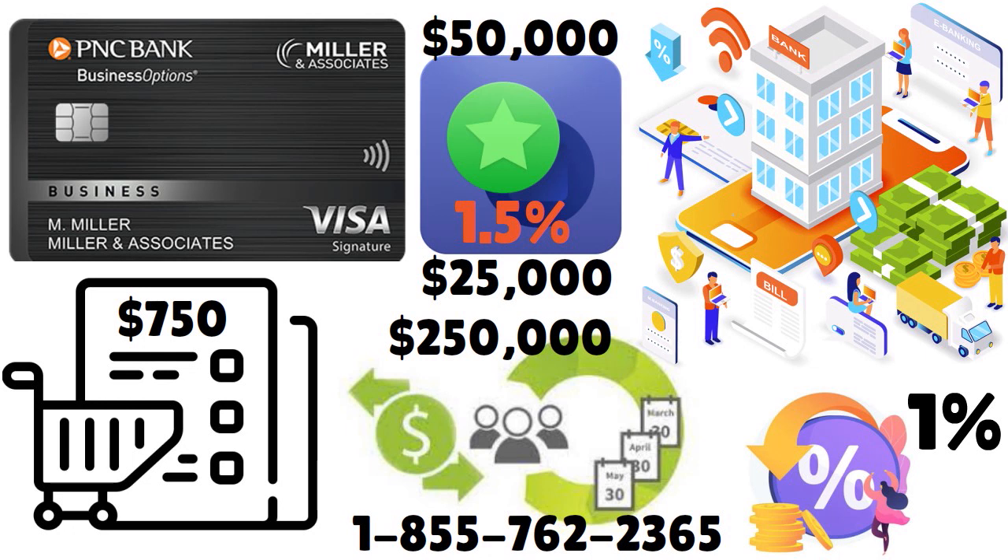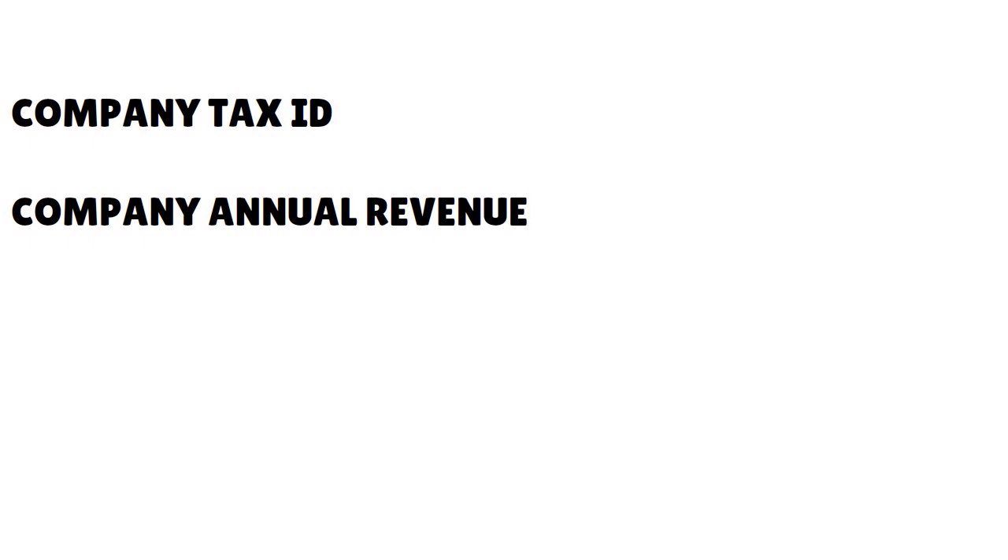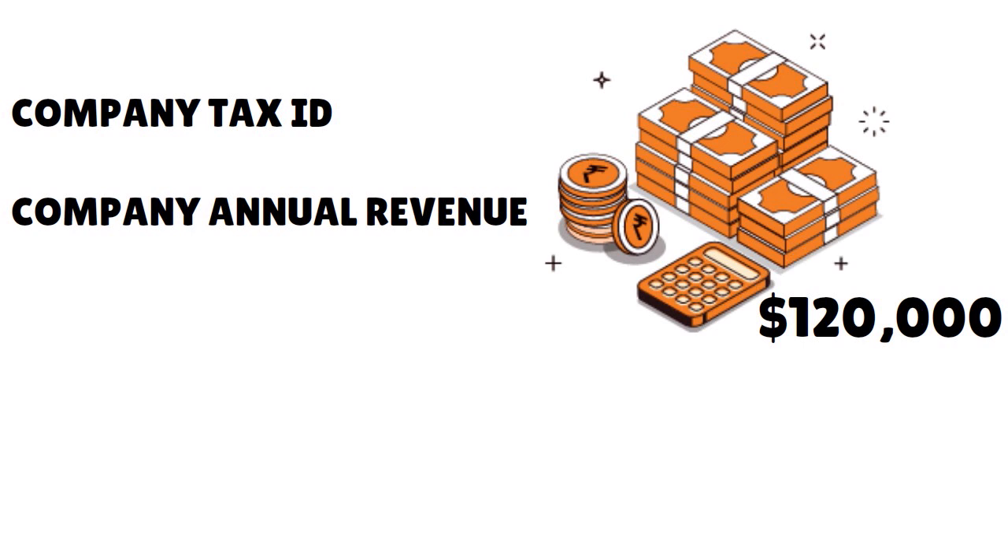You can also apply in person at a branch — this is our preferred method on this show, so that you have the opportunity to speak to a live person, not a robot, not an algorithm. You can also apply offline through a printable application to mail or fax. PNC is really giving you a lot of options when it comes to applying for their business credit cards. You will need to have your company tax ID and company annual revenue — they want you to have at least $120,000 a year in gross revenue minimum.